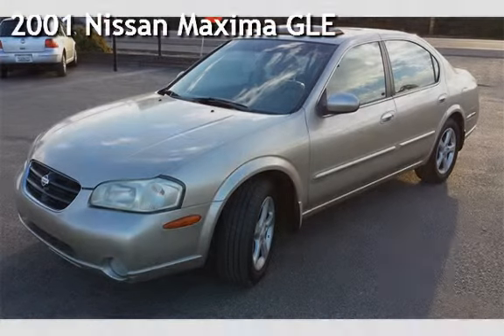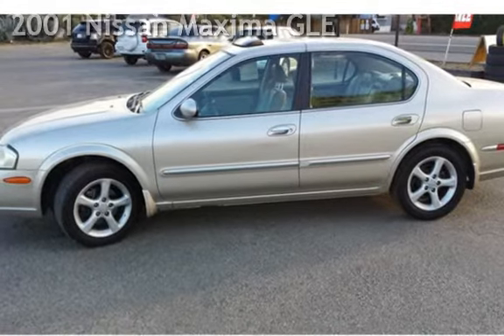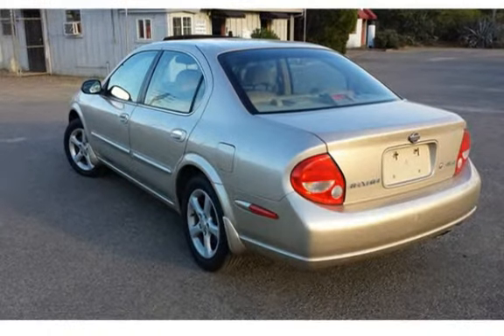Presenting a pre-owned 2001 Nissan Maxima GLE. This four-door sedan has a six-cylinder, three-liter V6 engine, with front-wheel drive, and an automatic transmission.